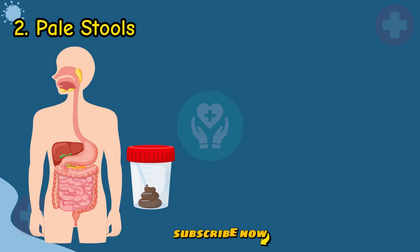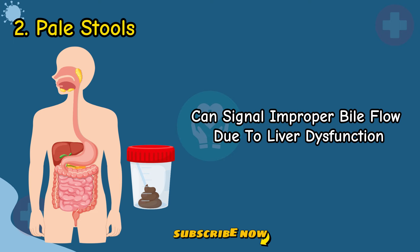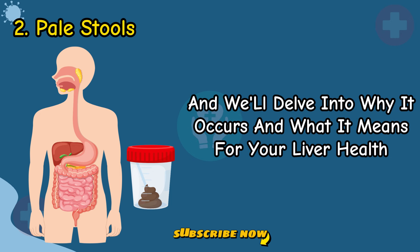Sign 2: Pale Stools. A shift in stool color, particularly to lighter or clay-colored shades, can signal improper bile flow due to liver dysfunction. Recognizing this change is vital for early intervention, and we'll delve into why it occurs and what it means for your liver health.